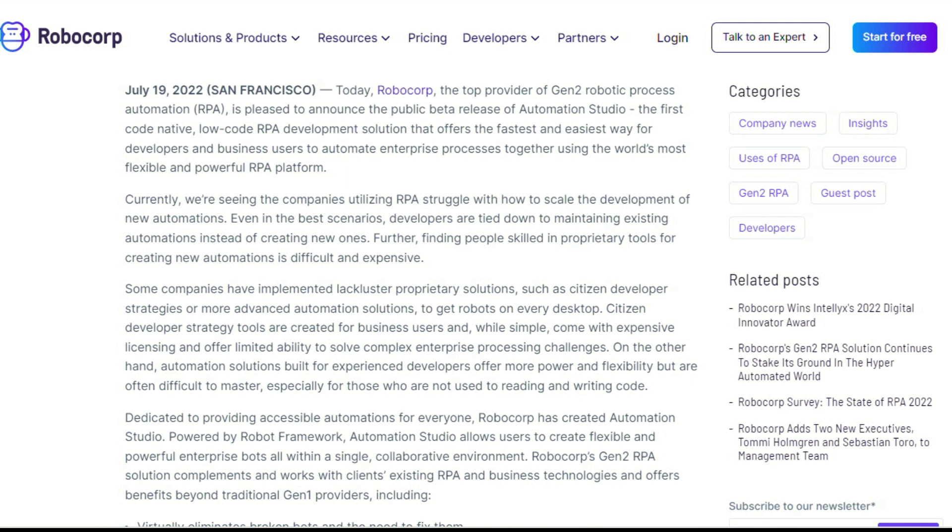This new Gen 2 RPA solution is going to help people virtually eliminate broken bots and the need to fix them. It provides limitless automation opportunities across technology stacks, helps you create scalable, portable, and reusable bots without vendor lock-in, and requires no licensing fees with no long-term commitments. Some new innovation in RPA led by the folks at RoboCop — definitely check that out in the first comment down below.